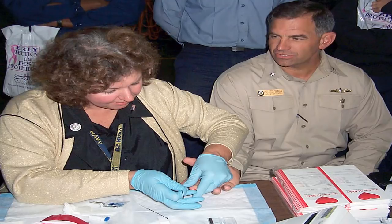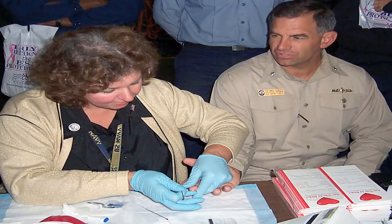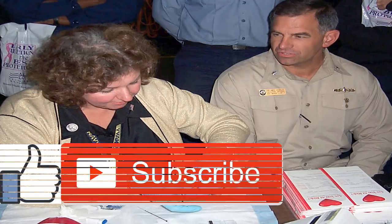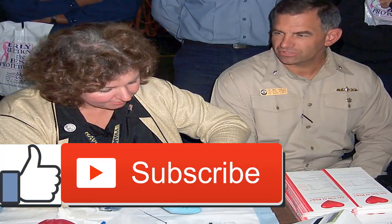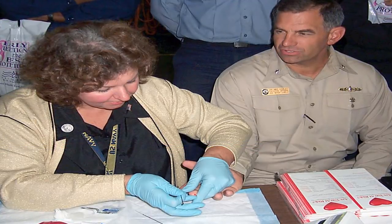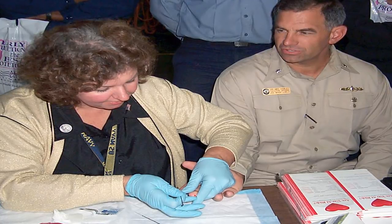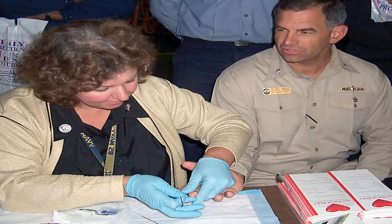Two of the statins also come in extended release forms, which are released into your bloodstream more slowly. Not all statins are created equal — certain statins are more potent, meaning they reduce your LDL and total cholesterol levels more than others. Some statins have been shown to reduce the risk of heart attack and stroke in people who have never had these events; this use is called primary prevention.